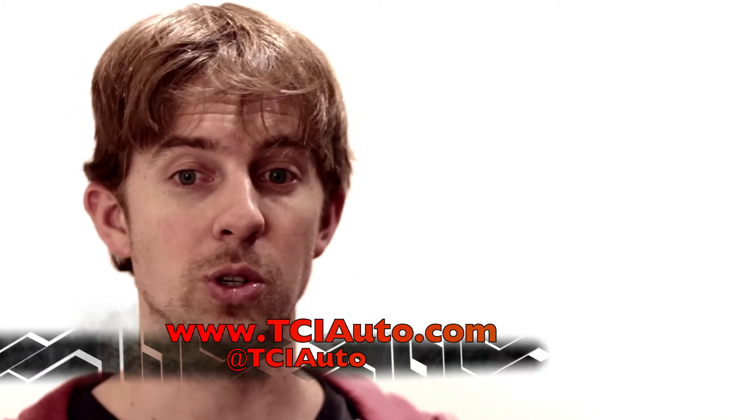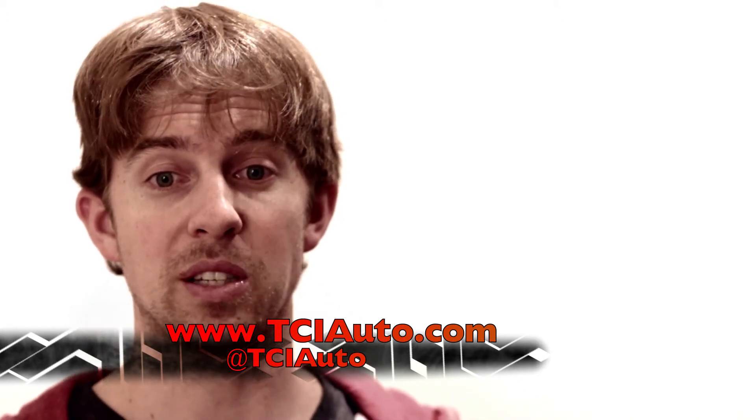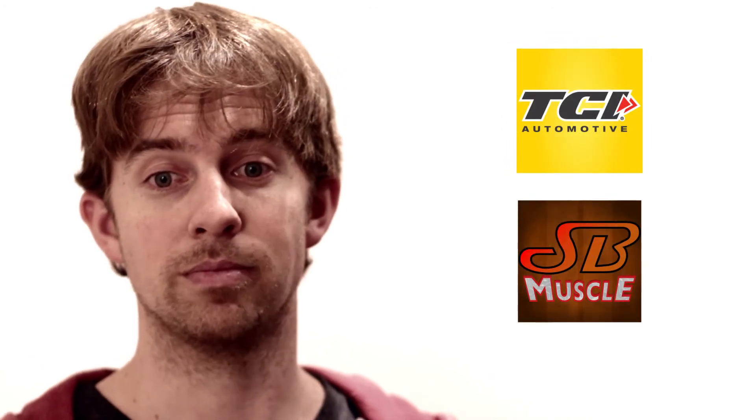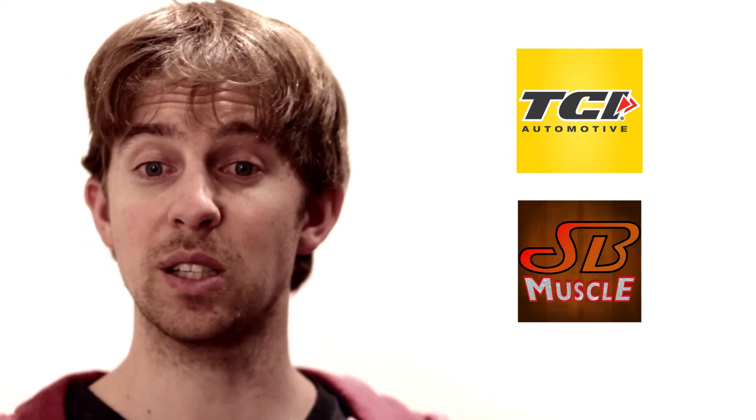Between all Comp Performance Group manufacturers, you have 32 different products to keep you busy researching. Check them out on the internet, follow their social media channels, and see where their products are ending up by subscribing to their YouTube channel. While you're at it, get the latest on our projects and info by subscribing here as well.